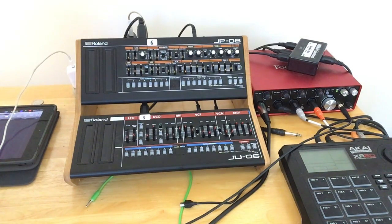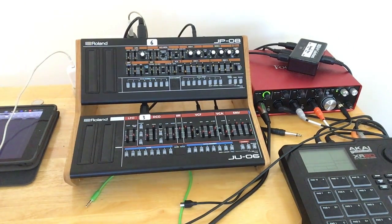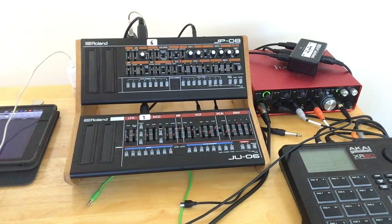I'm actually thinking of picking up a few more boutiques. The SE-02 really appeals to me, and that new 101 really appeals to me, so my boutique collection could expand in the future. The small form factor is actually appealing to me because I'm going to be doing a live show soon and I don't have a roadie or a big car — I need things that are small and can fit into my really small space.